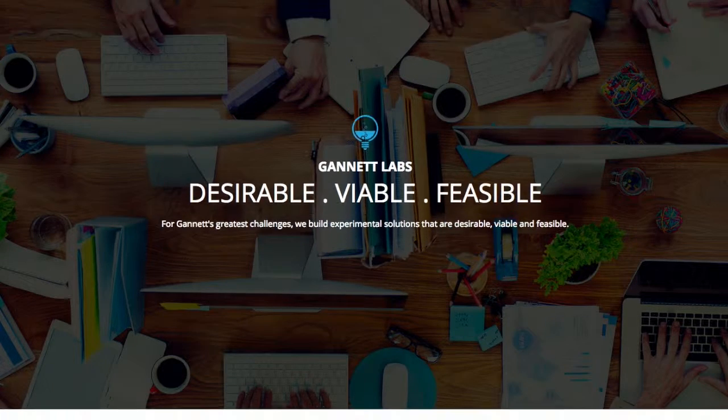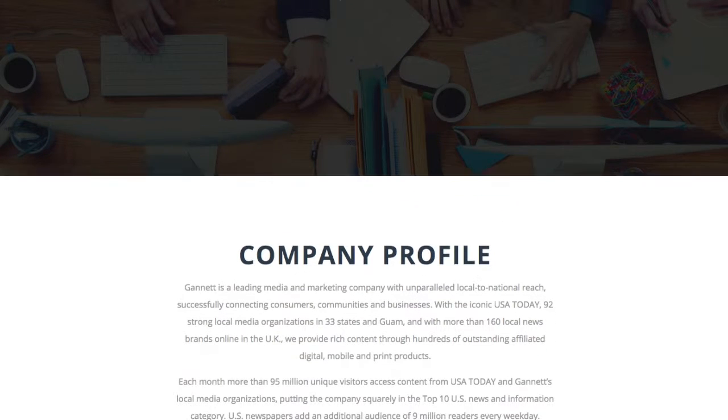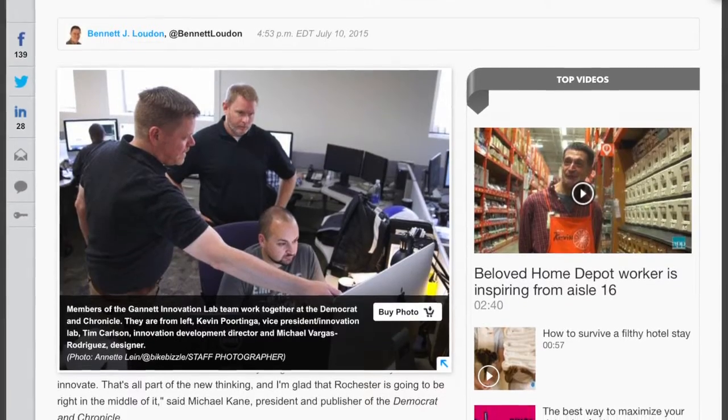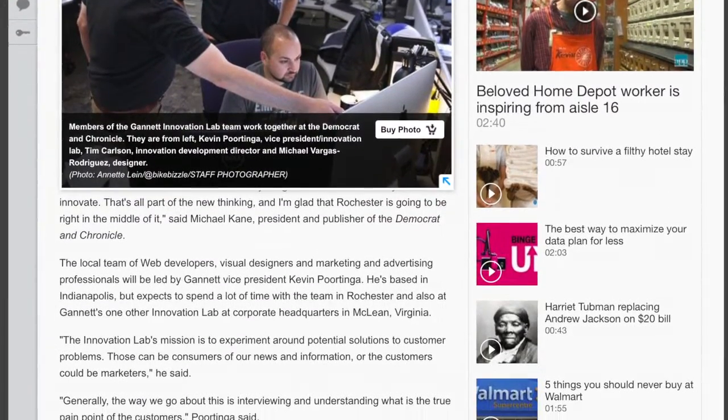At Gannett, there's an entire team in place to innovate and develop new ideas and strategies for USA Today and smaller papers, thinking about everything from improving the mobile experience to finding new revenue streams. Gannett's lab tries to identify potential challenges the company might face and experiments with solutions.